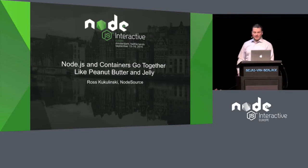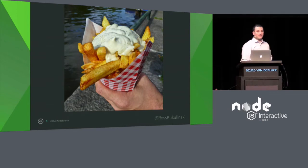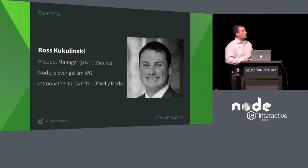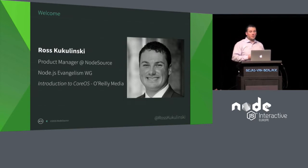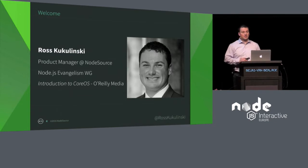When I named this talk, I had never been to Amsterdam before, so maybe we should actually call this Fries and Mayo, which apparently people love here. My name is Roscoe Kalinske. I'm a product manager at NodeSource and also a member of the Node evangelism working group. I go to meetups and events trying to convince everybody that Node is the greatest thing in the world. I've been working with containers for a long time, figuring out how to scale Node with containers and orchestration systems for a couple of years. I also have an introduction to CoreOS video tutorial series by O'Reilly.